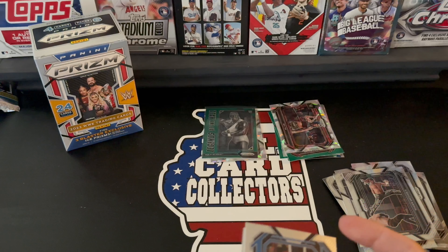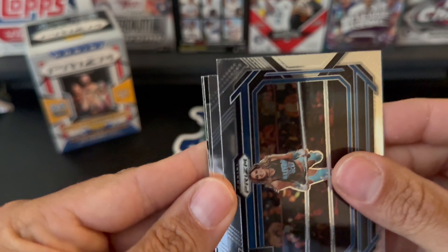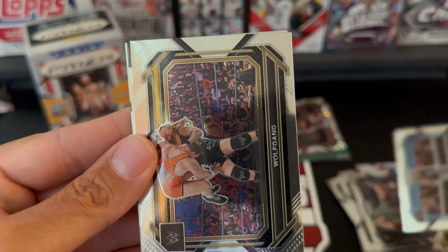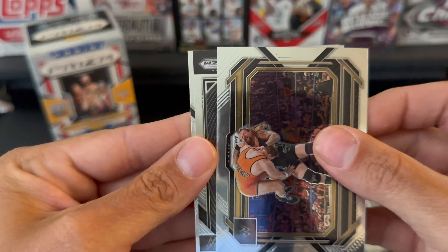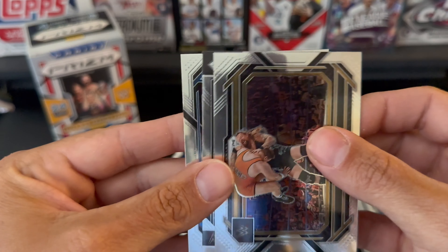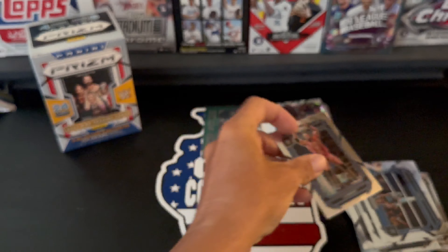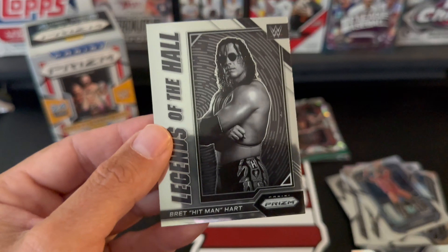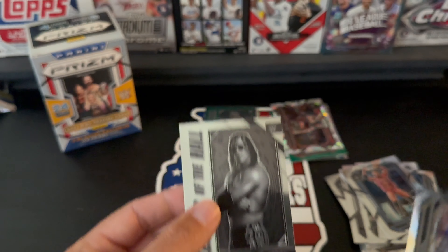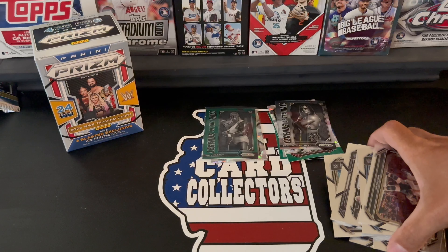And our last pack — come on last pack magic, give me a numbered card, give me something here! All right, we start off with Aliyah. We have Wolfgang. We have LA Knight. And our last card — Bret the Hitman Hart! I saw it — Legends! Bret the Hitman Hart, very cool.